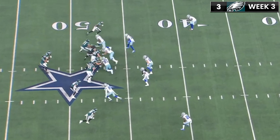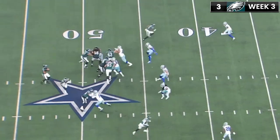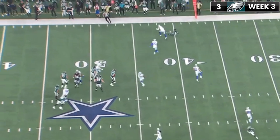On the third interception, Dallas is playing off man coverage and Trayvon Diggs reads the route all the way. Not the best pass from Jalen Hurts — the main issue is the velocity — but the real issue is that it's not a very effective route from Devontae Smith.